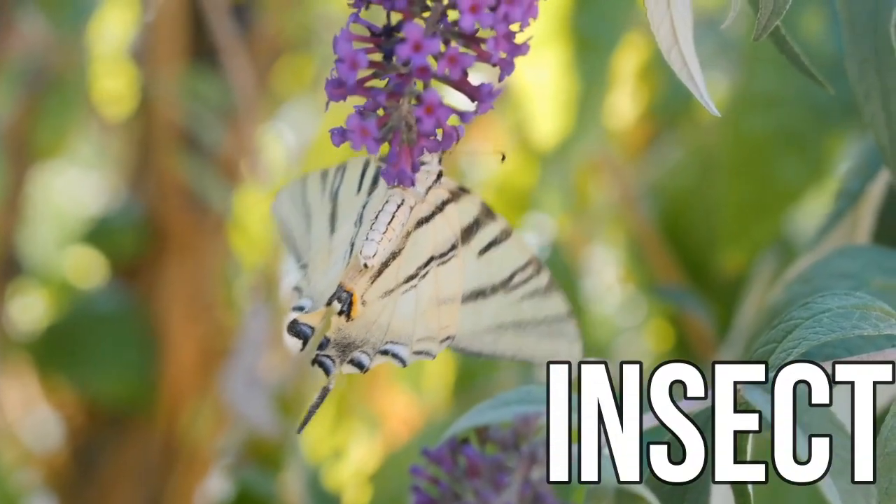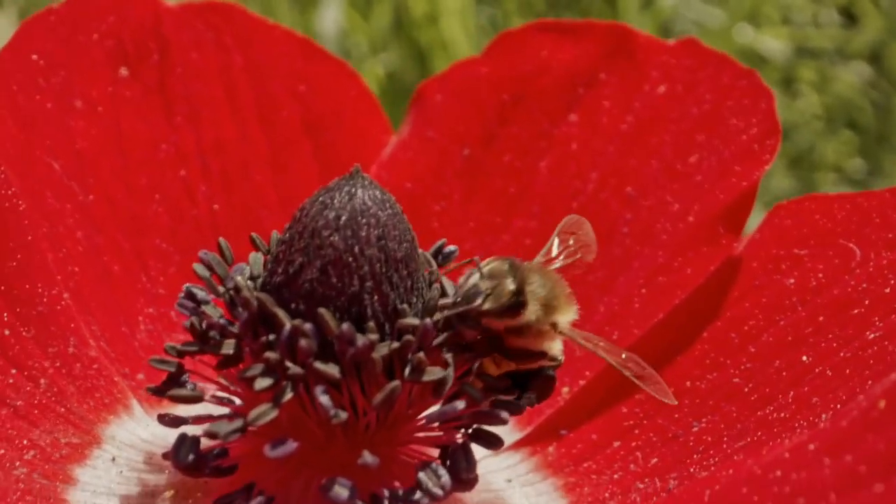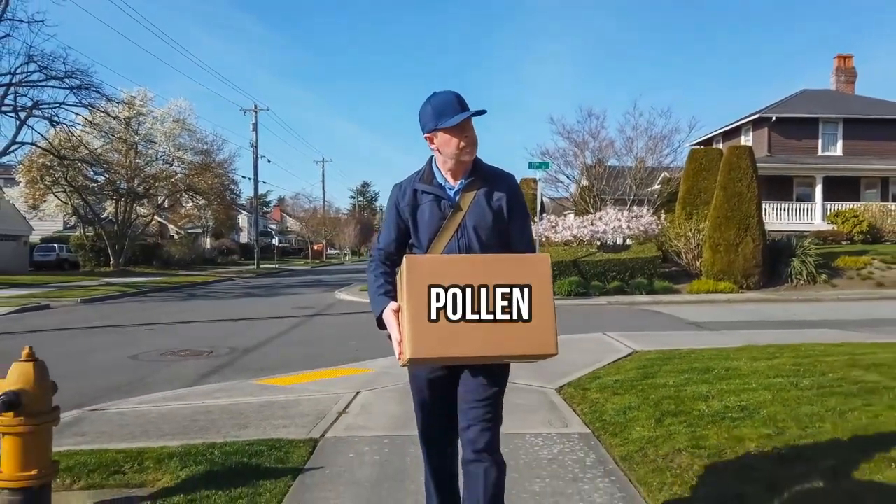And the other method of pollination is by using flying insects to deliver the pollen. Yes, you heard me right. Beautiful butterflies and busy bees are actually used by plants as tiny little delivery drivers.